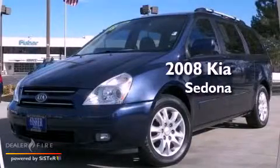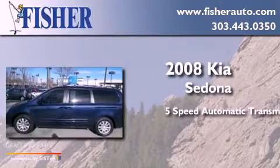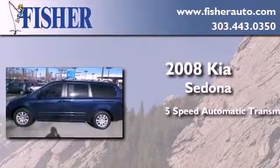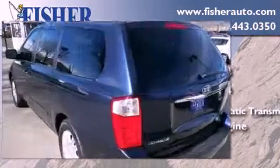This is a 2008 Kia Sedona. This minivan has a 5-speed automatic transmission, a 3.8-liter V6, and a clean, non-smoker interior.